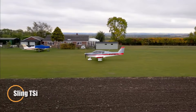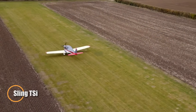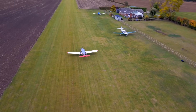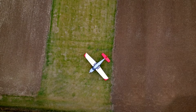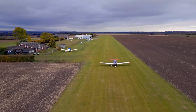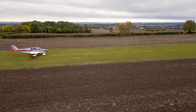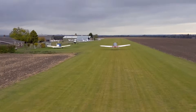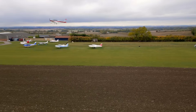The Sling TSi is a high-performance light aircraft designed for pilots who value speed, efficiency, and comfort. With room for four passengers and a useful load of 426 kilograms, it combines practicality with a sleek design. The TSi cruises at 153 knots and can cover up to 1,000 nautical miles, making it perfect for long trips while keeping fuel use low at just 31 liters per hour.